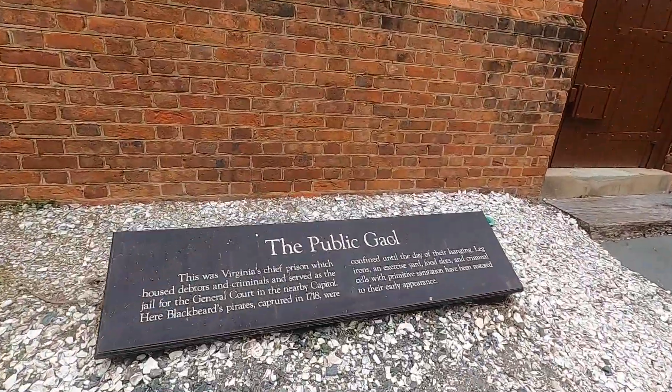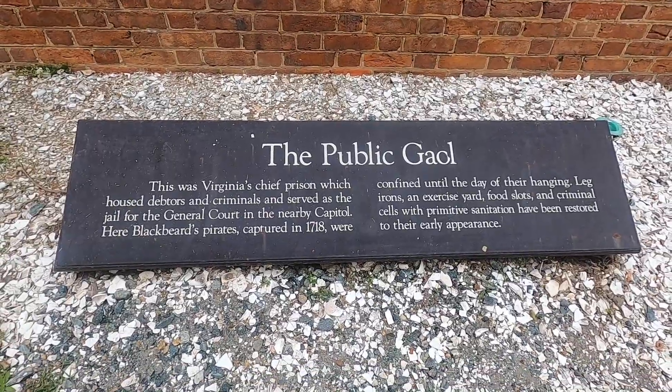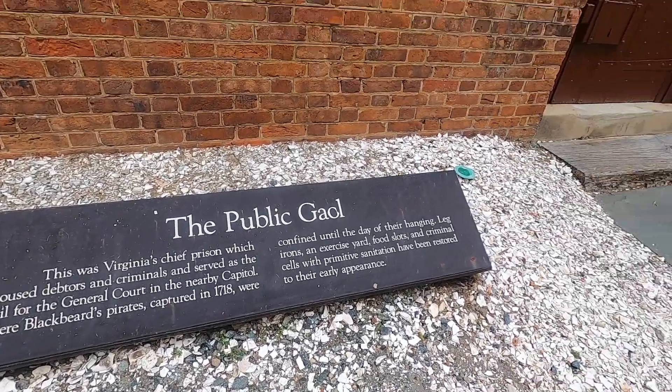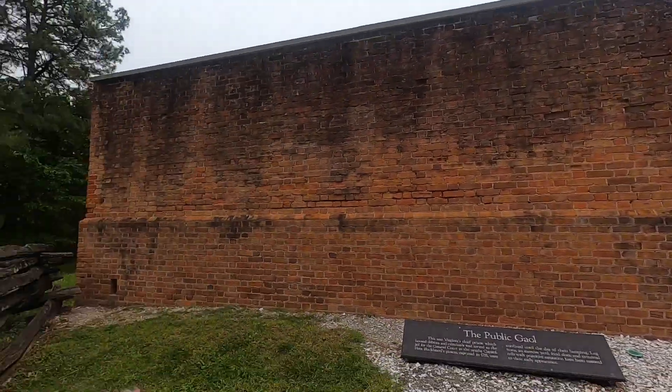The fourth thing you can do is visit the actual jail where Blackbeard's pirates were held in 1718. So cool — I love pirates.